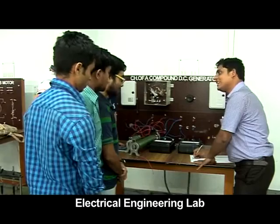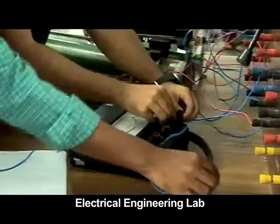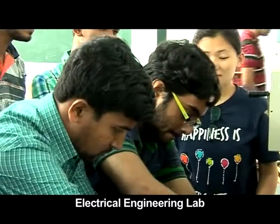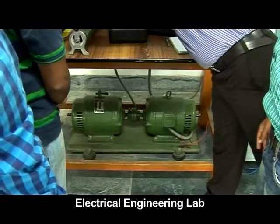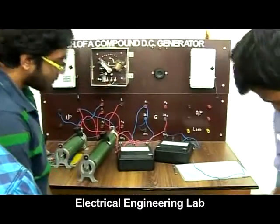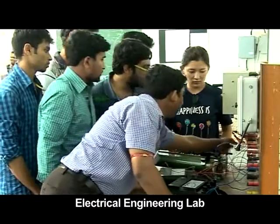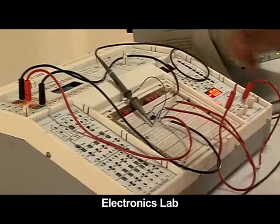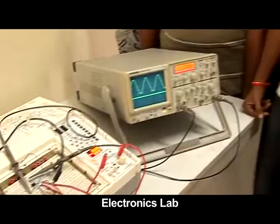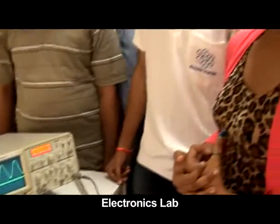The electrical engineering section has a host of sophisticated lab facilities that enable students to excel in their subject. Here we find the functioning of a compound DC generator being explained to the students. For the electronics section too, GMIT has a range of state-of-the-art equipment for the students to practice on.